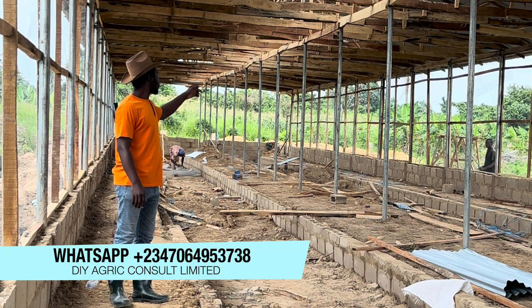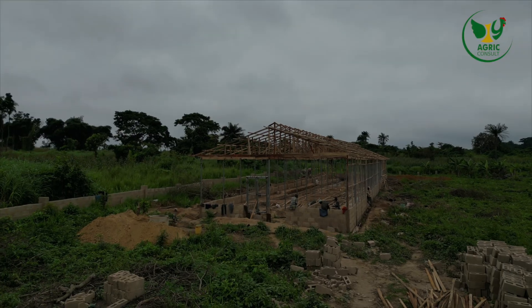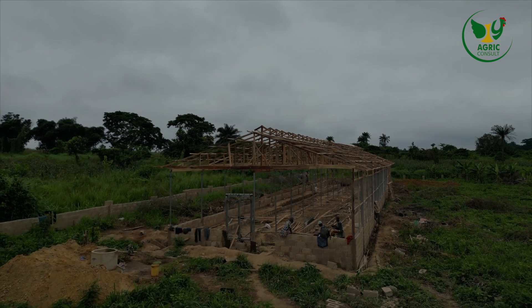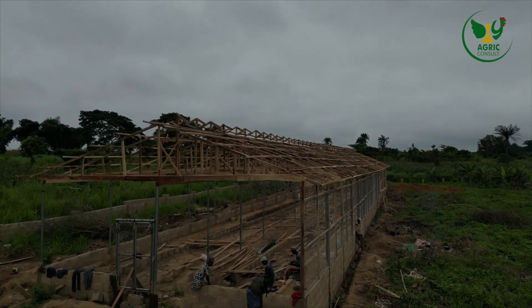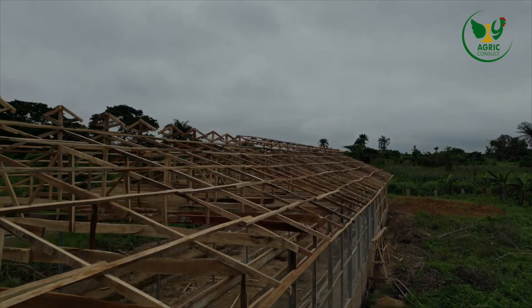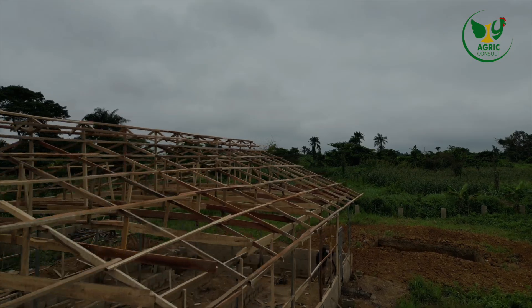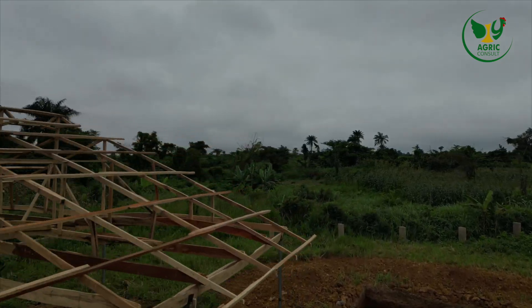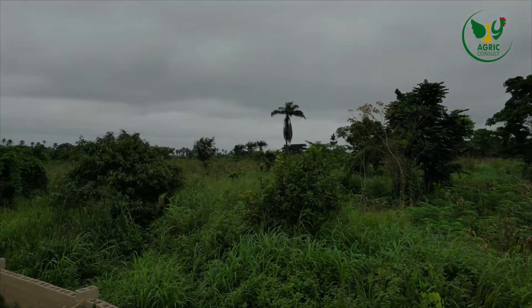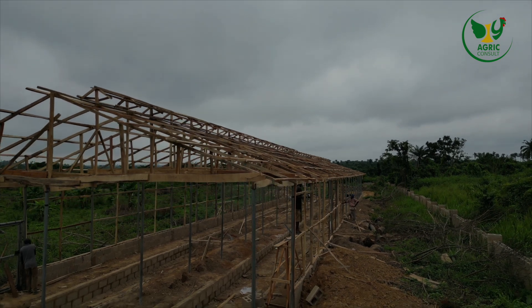You have a lot to learn from this channel. This project you're seeing here is a 5000 capacity layer pen that we are building for a client. As I'm recording this video, we are just three weeks into the project, and we are looking at starting the installation of cages in another one week from now. By six weeks — that's three weeks from now — everything about the structure should be set.